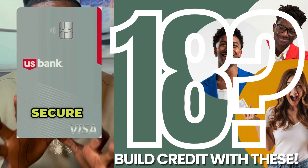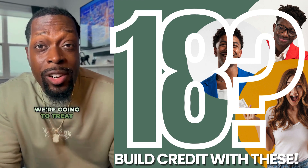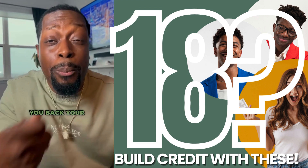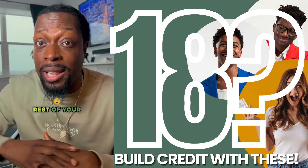Number two: the U.S. Bank Secured Card. This is a perfect credit card to build credit with. We're going to treat it just like the Discover It Card, and in twelve months they're going to give you back your deposit. This is also a strong credit card to have on your credit report for the rest of your life.